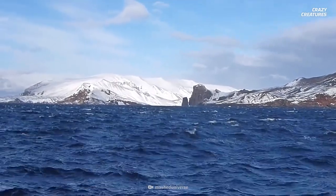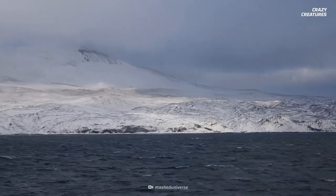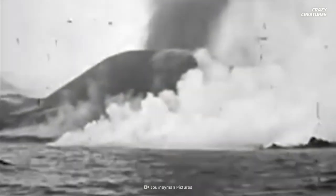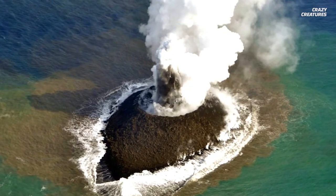This is Deception Island, an active volcano that acts like it could erupt at any moment. It spews ash and lava into the surrounding ocean, and you can see steam rising from the shore of its black sand beach.